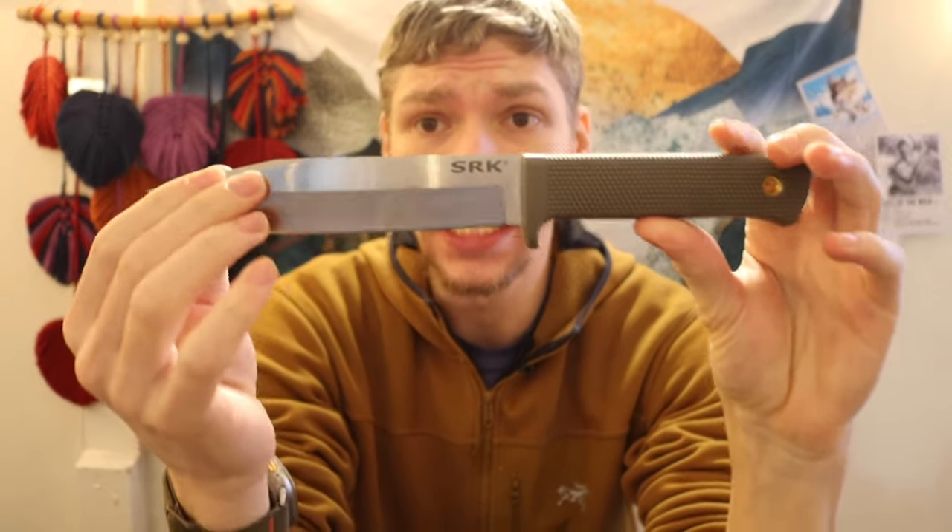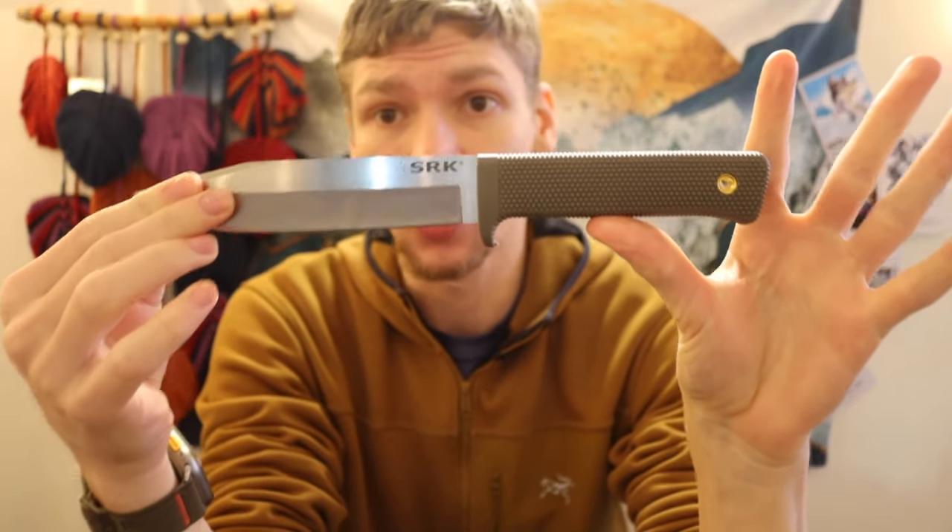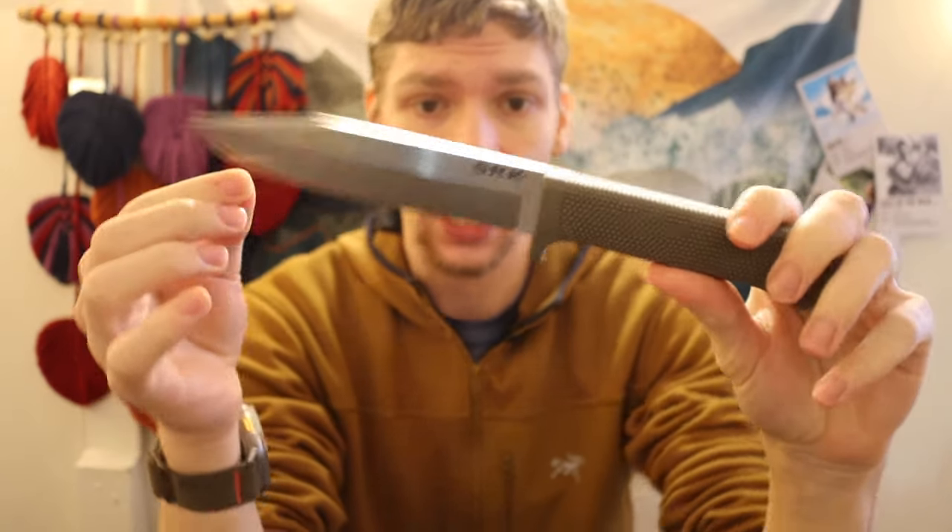But not just any SRK — this is the CPM 3V version of the SRK. Now why would I say that this is the best possible survival knife that money can buy in 2023, 2024?